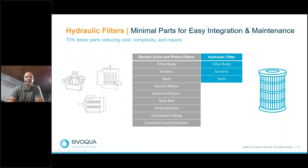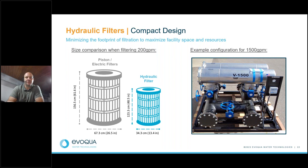We do have these in compact designs. Here's an example configuration for 1,500 GPM filters with two in series that allow you to divert flow across the two, and a side-by-side comparison showing the size difference between a piston filter and a hydraulic filter. Footprint is always something to consider. Filters can be arranged in parallel or stacked one over the other — we have a vast array of manifolding options to accommodate any situation, from the lowest flow of 30 GPM to basically unlimited flow.